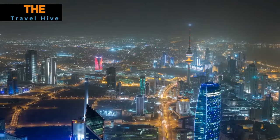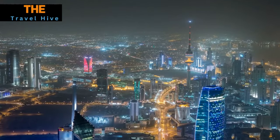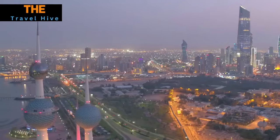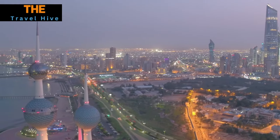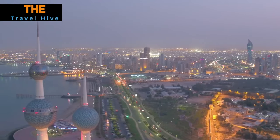Welcome back to our channel, your go-to destination for exploring the world's most captivating and breathtaking locations. Today, we're embarking on a remarkable journey to discover the top 15 most beautiful places in Kuwait, so let's get started.